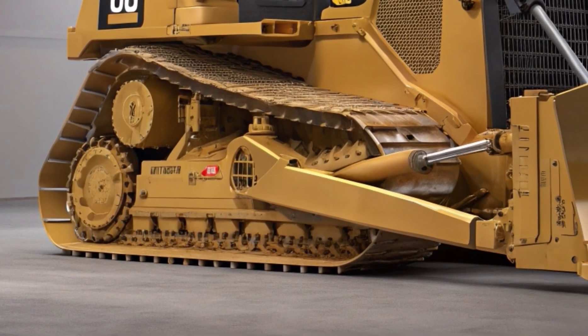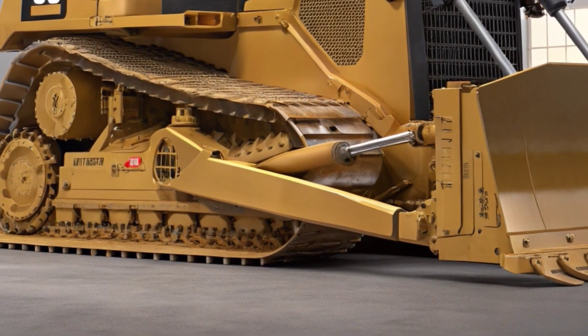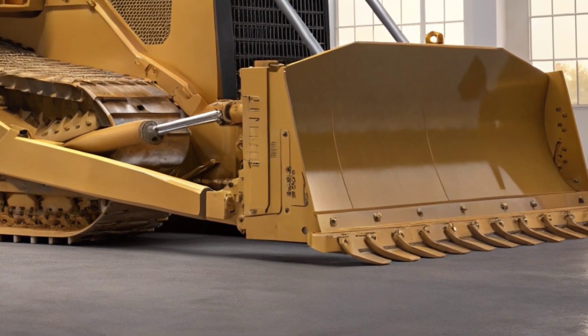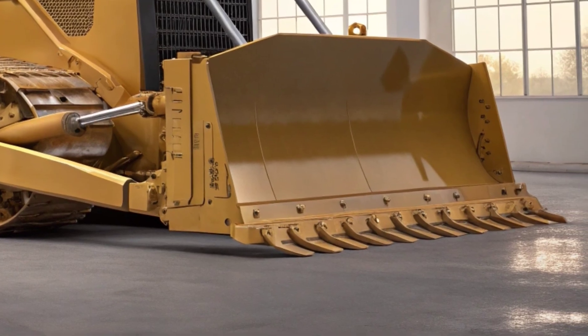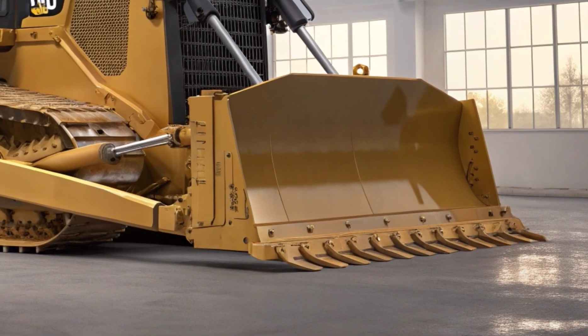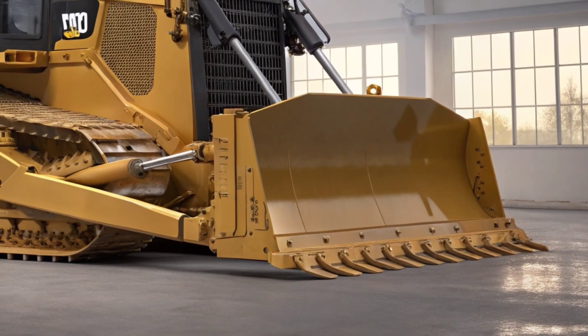Right from the start, what catches your attention is the aggressive industrial design. The bold grille with the Caterpillar logo, the wide stance, and the reinforced tracks all reflect its heavy-duty purpose. The 2026 model brings updated aesthetics with aerodynamic improvements and better component protection.